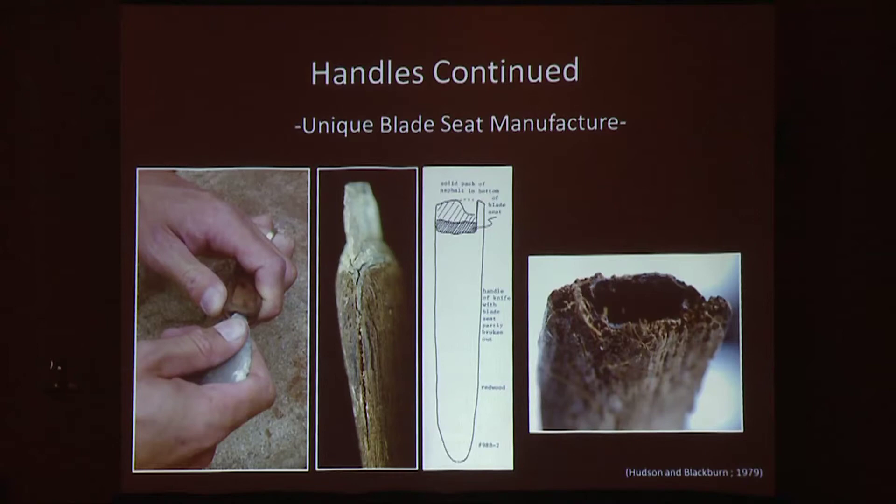Glue was made by transferring heated stones — known as tarring pebbles — to asphaltum in an abalone shell mixing dish. Asphaltum will function as a glue at this stage, but its adhesive qualities are improved by adding amalgams which work as binders. A close examination of the asphaltum present on the original artifacts indicates the use of pulverized shell as a unique additive to this glue, noted by CSULA's Jessica Colston while examining artifacts from the Channel Islands at the Smithsonian Institution under Dr. Torben Rick.